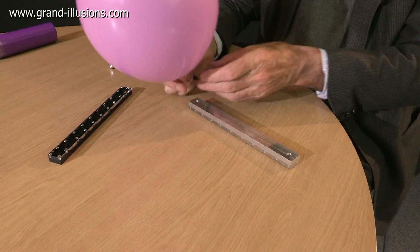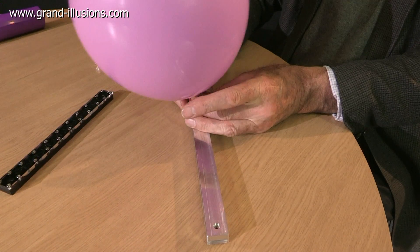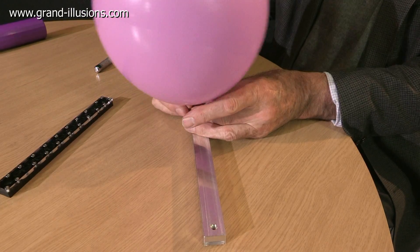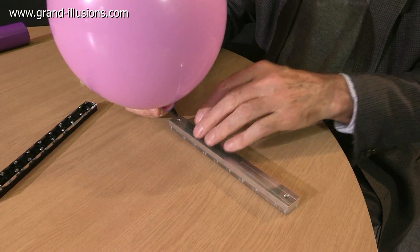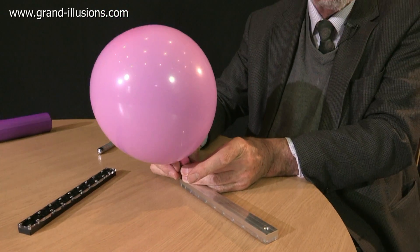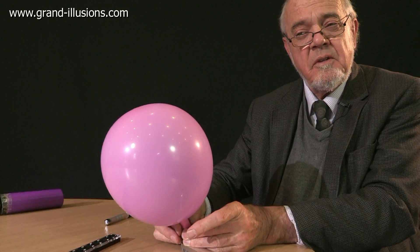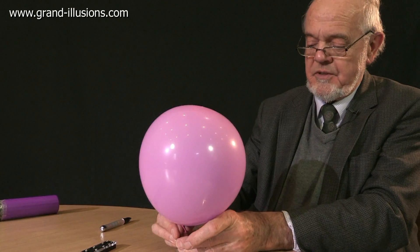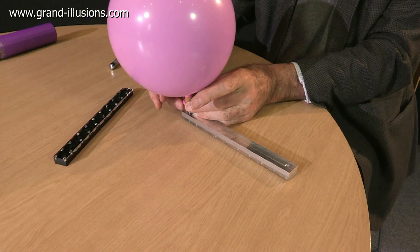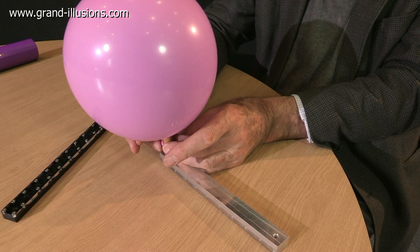If I get the balloon and put it in one end and let the air flow through, it will pass through. Try the other end — yes, it's noticeably faster. Let's go back to the first way again. This way again it's quite slow.